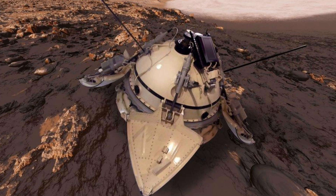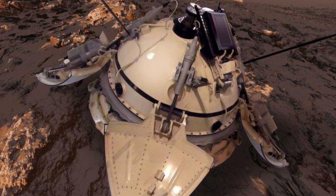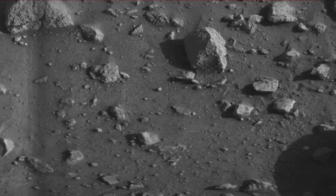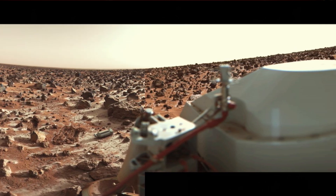Although the USSR's Mars 3 lander had previously achieved a soft landing on the surface of the planet, Viking 1 was the first spacecraft to perform both a successful landing on Mars and transmit images from the surface.